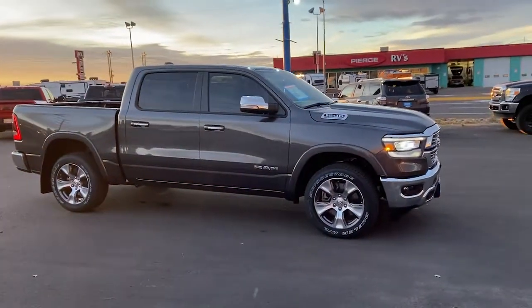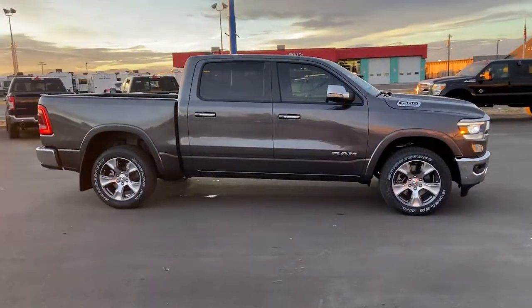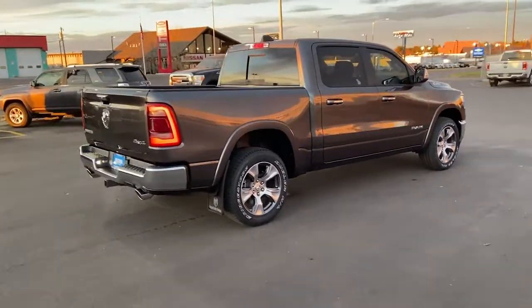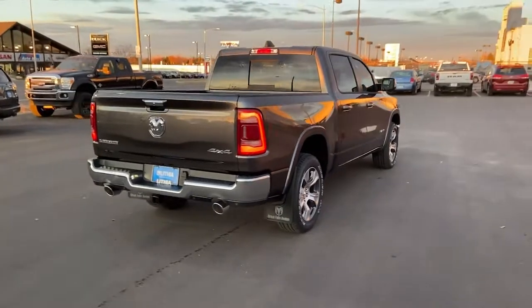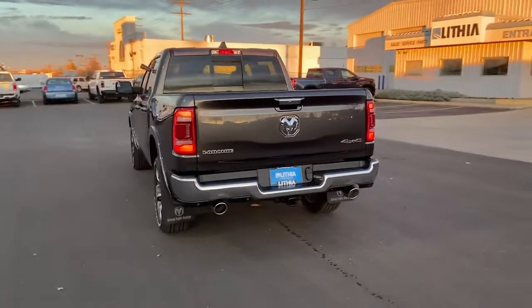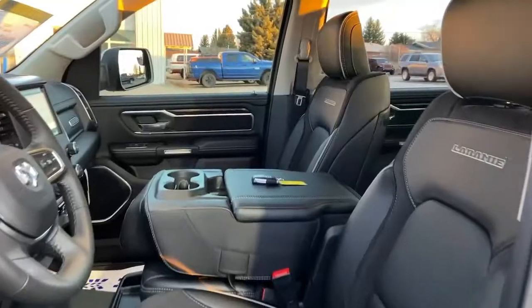These are just some of the great options this vehicle comes with: keyless entry, heated driver's seat, woodgrain interior trim, cooled driver's seat, remote engine start, satellite radio, iPod, MP3 input, heated mirrors, fog lamps, and a premium sound system.